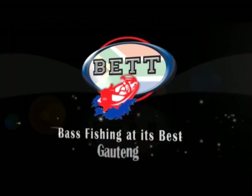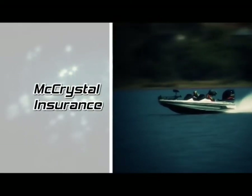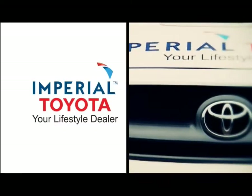Bass fishing at its best is proudly brought to you by Yamaha V-Max, super high output four-stroke outboards, McChrystal Insurance, ensuring your freedom to play, and Imperial Toyota, your lifestyle dealer.